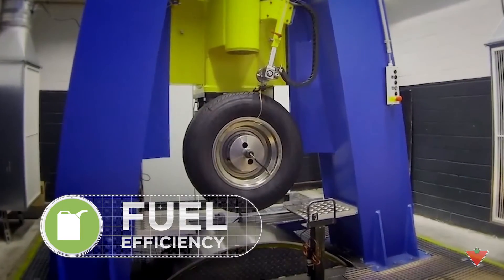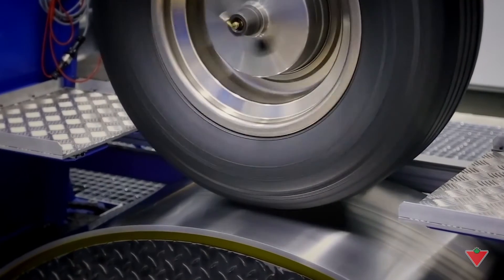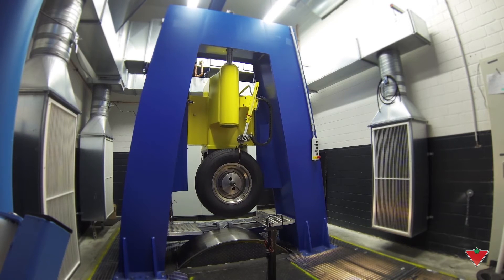Then we test for fuel efficiency, because the amount of energy required to keep a tire spinning can affect how fuel efficient your vehicle is. We do the test in the lab because it's a controlled area — humidity, temperature, no air spinning around. If you do it outside, we cannot control the air, the wind, the sun. It's completely different.